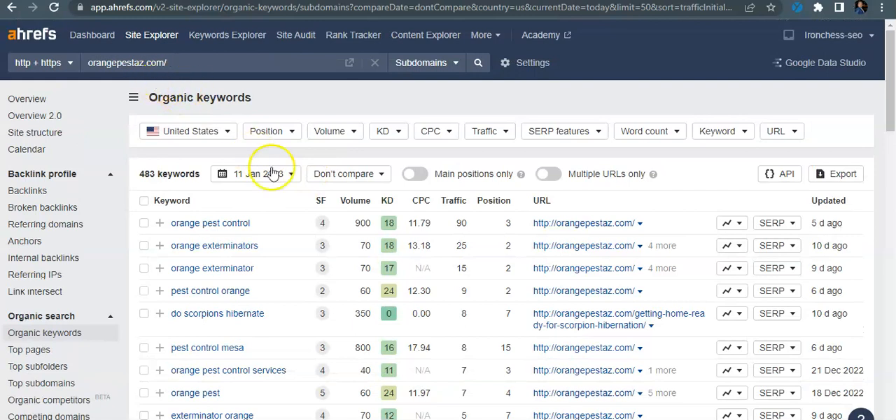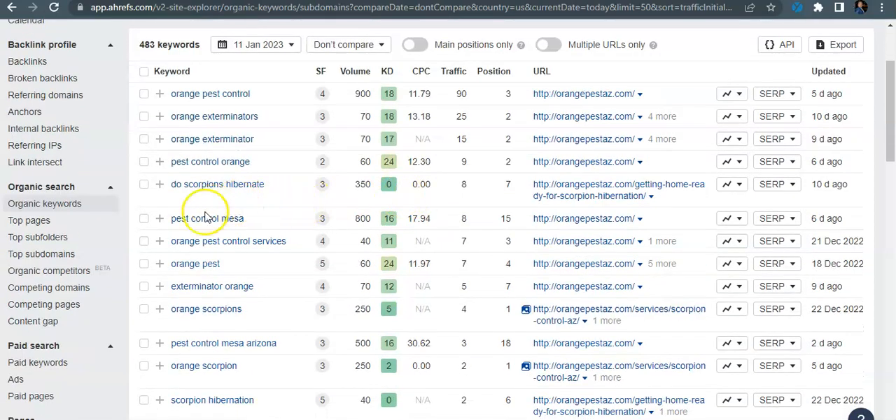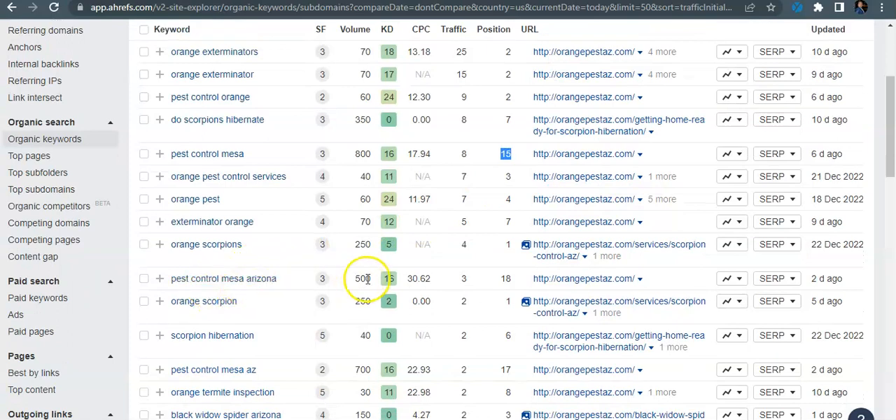Looking at your organic keywords, 'orange pest control' has 90 people coming in for your brand name, which is really good — it means people around the area know your name. There are a couple of other companies in Florida also called orange pest control, so you're sharing that traffic. But the big one here: 'pest control Mesa' gets searched 800 times a month and you guys have 8 people coming to your website, but you're sitting on position 15, which is the second page. 'Pest control Mesa Arizona' has another 500 searches and you're on position 18 — only 3 people coming in.